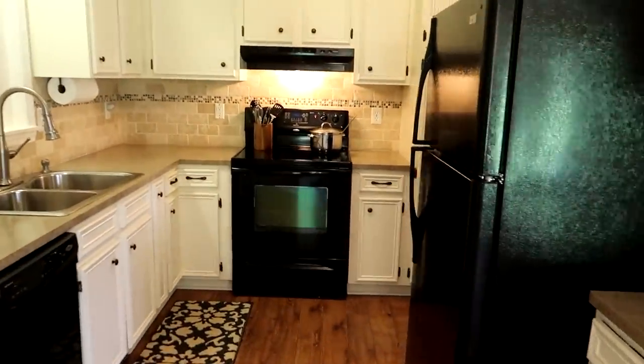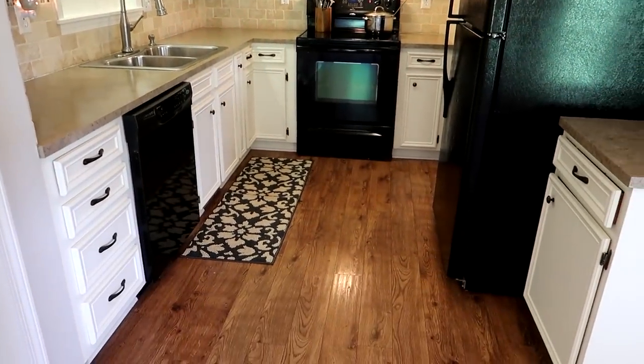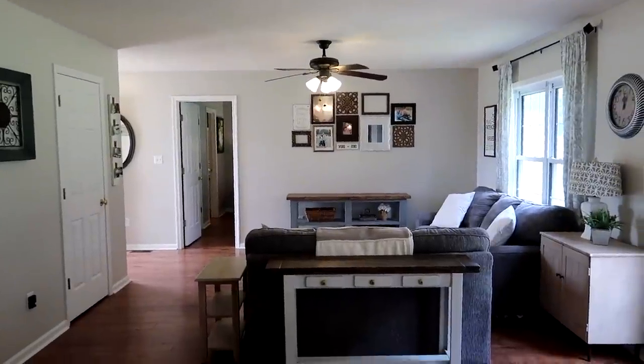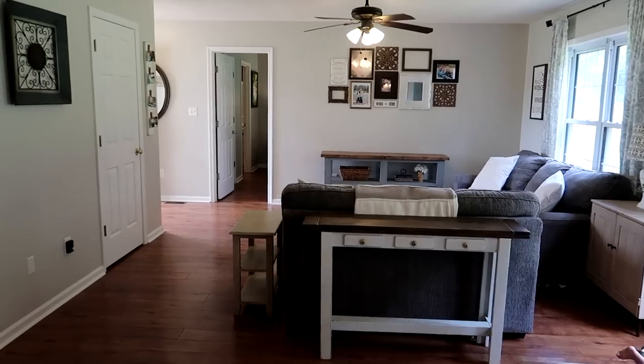Got some chili on the stove for lunch — so there's our kitchen. And if you look over this way at the living room, it's a nice open floor plan.